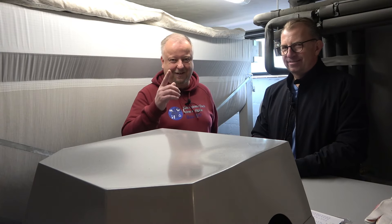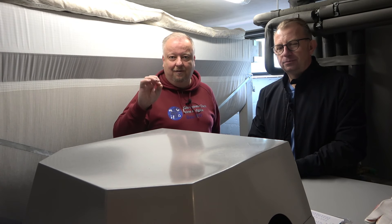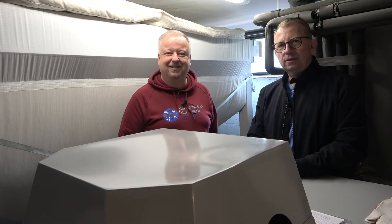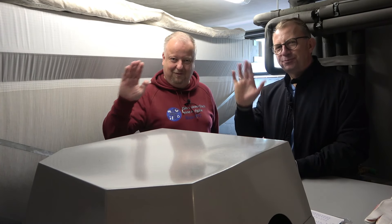Danke schön, dass du uns dein Energiekonzept vorgestellt hast. Wenn euch das Ganze gefallen hat, lasst uns gerne einen Daumen da, abonniert den Kanal, drückt die Glocke. Bei Instagram sind wir vertreten. Wenn ihr auch euer Energiekonzept vorstellen wollt oder nur eure PV, schreibt uns an: info at gewaltig-nachhaltig.de. Wir schicken einen Fragebogen und gucken, dass ihr in unsere Tour reinpasst. Hat viel Spaß gemacht! Vielen Dank euch beide – tschüss, bis zum nächsten Mal.